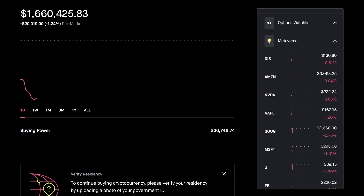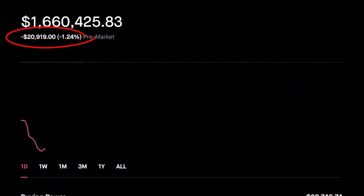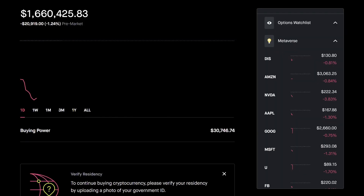Buying a put option is perfect when the market is going to fall that week. Now, all we really need to understand is what strike to pick and how to close a put option — and for that, I'm going to go into a full walkthrough on my screen. Pre-market, before the market is open, I'm down about 1.24% or about $20,900. If I had bought some put options in my portfolio, they would actually hedge my portfolio or make me money, because when the market falls and you buy put options, you are making money on the put option.